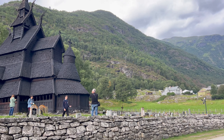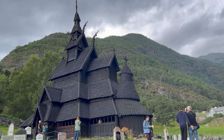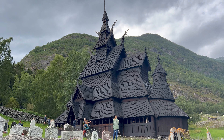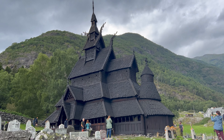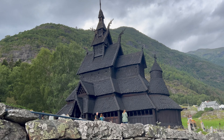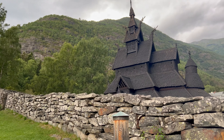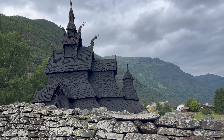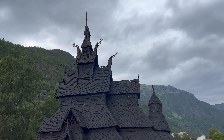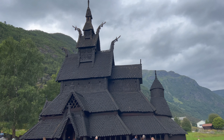Let's go check it out — here is the Borgund Stave Church! Look at that beautiful stave church. I don't know if the camera portrays it as I'm seeing it, but it's very dark. Of course that dark color comes from the tar they cover the church with every two to three years. You can see in some places it's a little lighter because the tar has since weathered away.